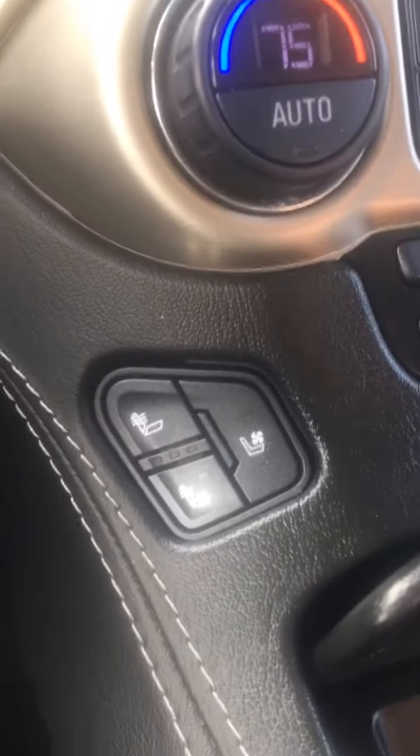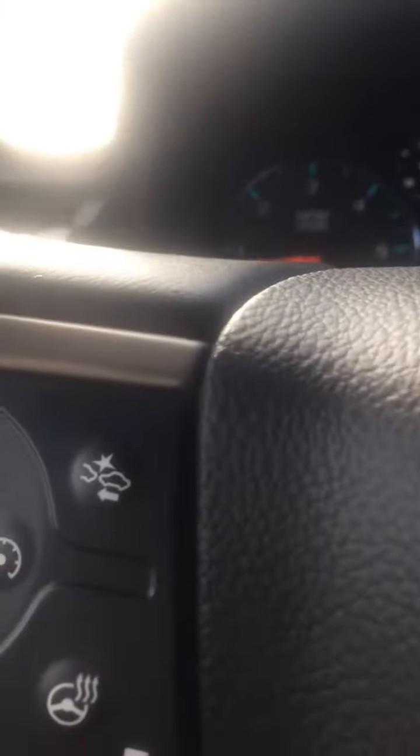Still got a CD player. It's got the James Bond secret compartment — put your phone in back there. It's got heated and cooled seats, a heated steering wheel. It's got frontal collision.